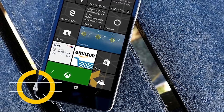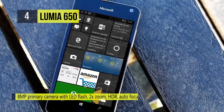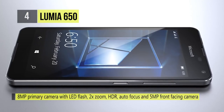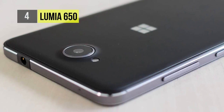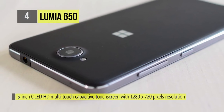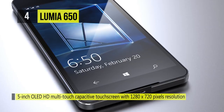At number 4 is the Lumia 650. It has an 8 megapixel primary camera with LED flash and 2x zoom, along with HDR, autofocus, and sports a 5 megapixel front-facing camera. The display is a 5 inch OLED HD multi-touch capacitive touchscreen at 1280 by 720 with a 297 PPI pixel density and 16M color support. It runs Windows 10.